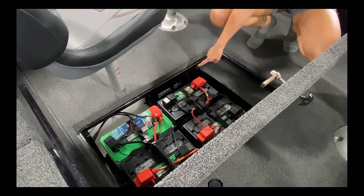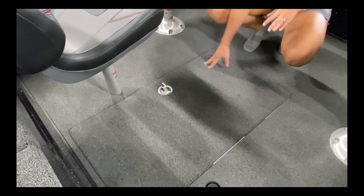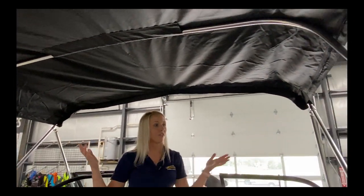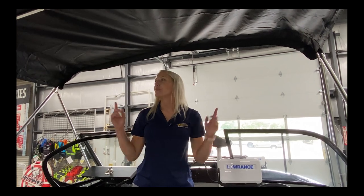We have a four-bank battery charger on this boat as well — love that. Also, on the ZV19 Sport Pro, we have a bimini, which is perfect. A lot of days it's just too hot to be sitting out in the sun all day, so this is a great bimini setup here.